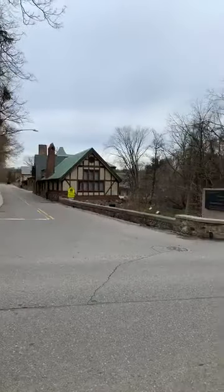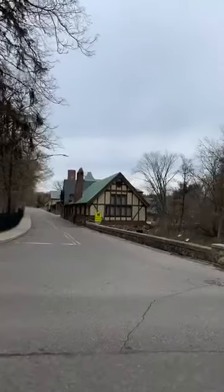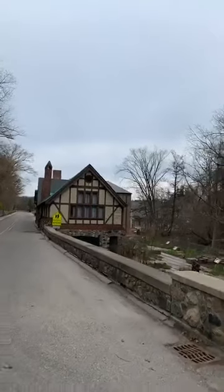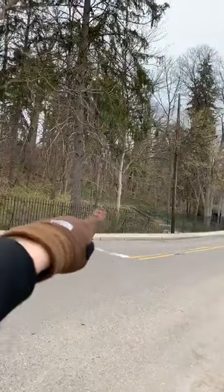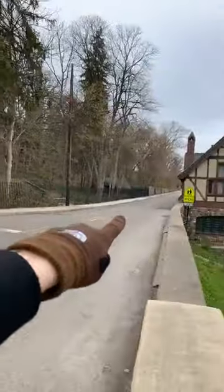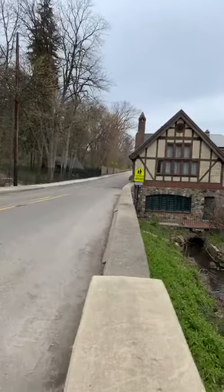George Booth designed and constructed the meeting house. At the time there were actually roadways on both sides of the street — you can see the remainder of the old Cranbrook Road running there. George Booth would eventually donate this side of the property to the city, and so the city street stays on this side of the waterway.